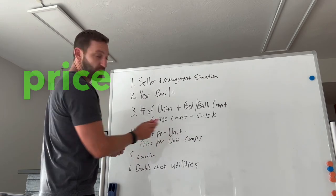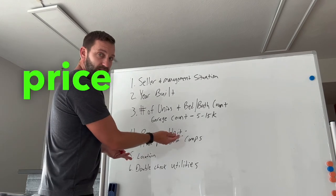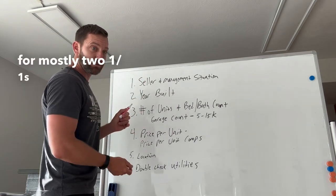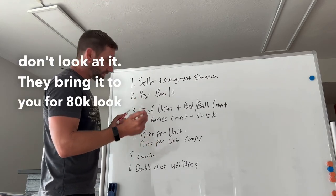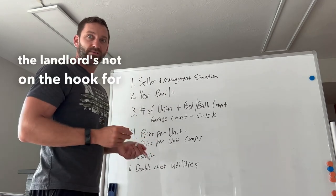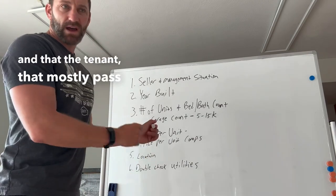Four, figure out the price per unit comps and figure out the price per unit the seller's asking. If apartment buildings in your area are going for a hundred a unit for mostly 2/1s, somebody brings you some for a hundred twenty, don't look at it. They bring it to you for eighty, look at it. Location is important obviously, and just double check the landlord's not on the hook for any crazy utilities and that those mostly pass through to the tenant.